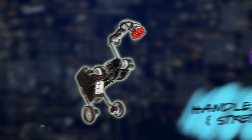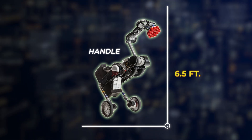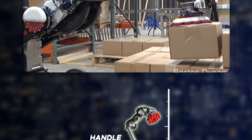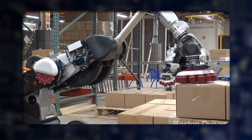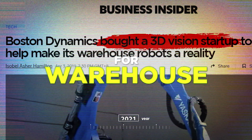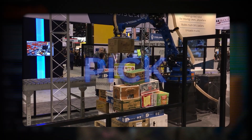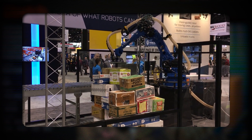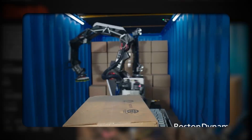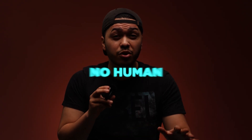In 2017, Handle was introduced — a wheeled robot standing 6.5 feet tall with a top speed of 9 miles per hour. Handle is designed for logistics, handling tasks like picking up and placing boxes. In 2021, two more commercially available robots were introduced for warehouse operations: Pick, which uses machine learning algorithms to palletize items fast and accurately, and Stretch, a versatile mobile robot that can unload trucks and build pallets — all working autonomously with no human required.